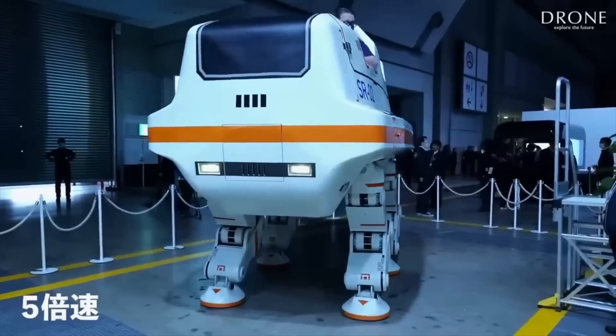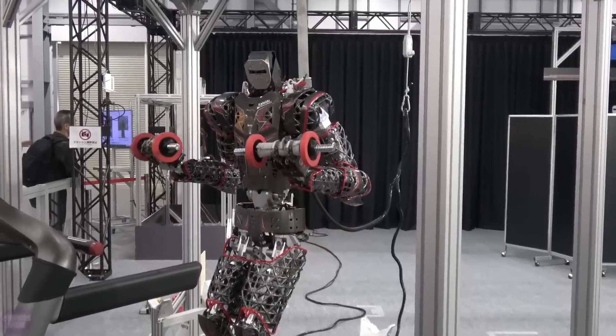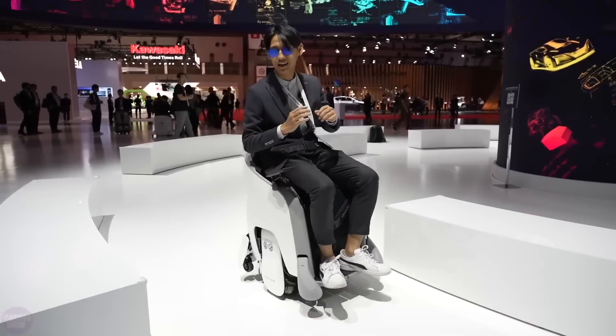The annual Japan Mobility Show took place in Japan, where engineers from all over the country showcased the most innovative developments in technology and robotics. The exhibition mainly featured smart machines, but there was also room for peculiar inventions.